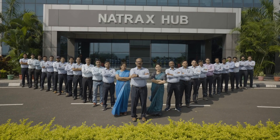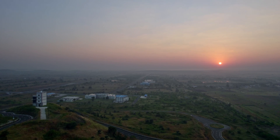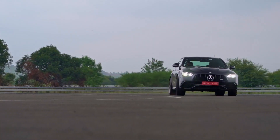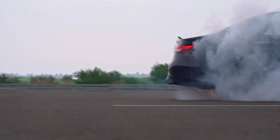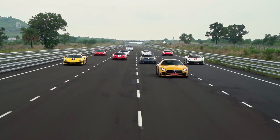We are team NATRAX! With a passion for innovation, NATRAX relentlessly pursues excellence to support the automobile industry and stay ahead of the technological needs of today and tomorrow.